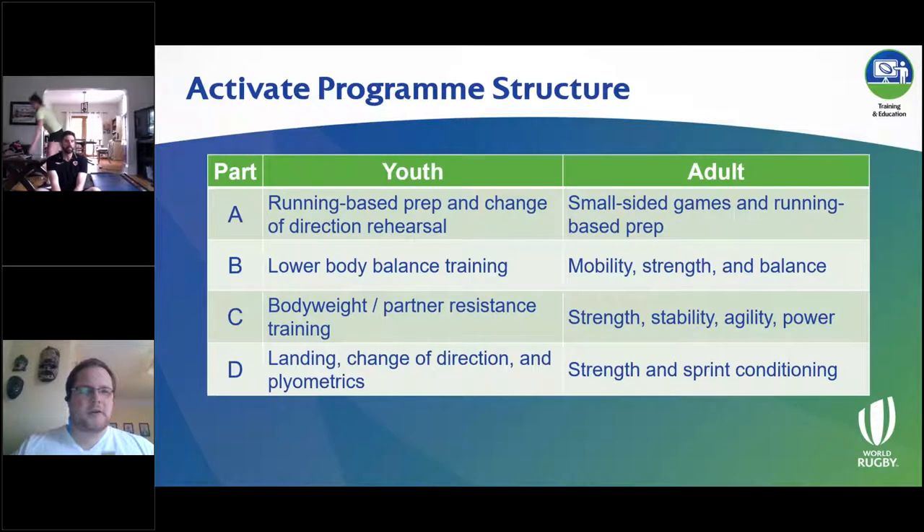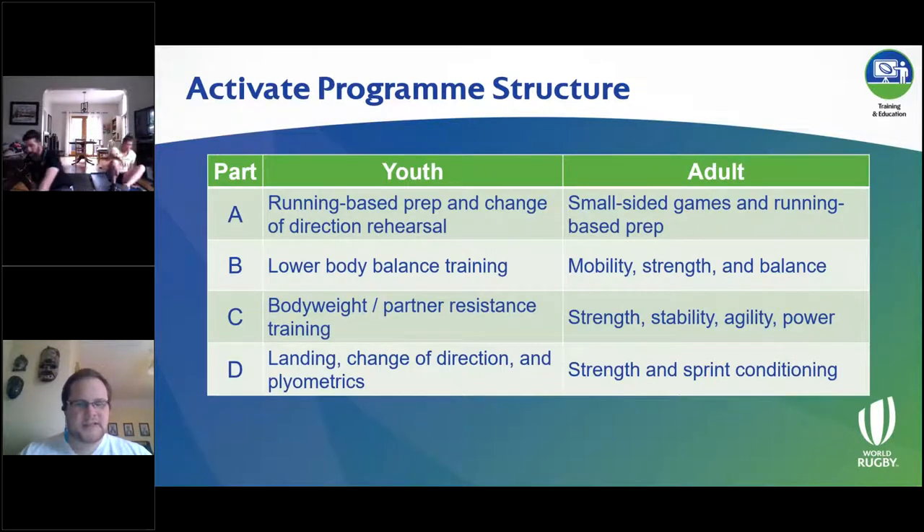This is what a typical session looks like. In a given session there would be four parts: A, B, C, and D. There are two versions of Activate — a youth version and an adult version. The youth version divides into three age groups covering the 13-to-18 year old age range, and the adult version is for individuals over 18. There are common themes across both versions, but there are some minor differences.